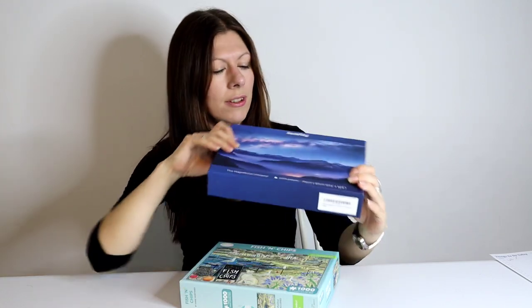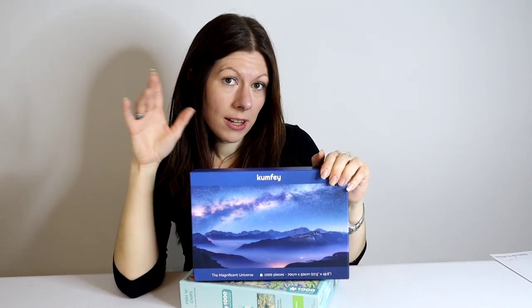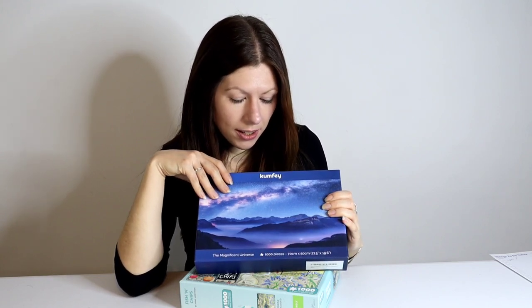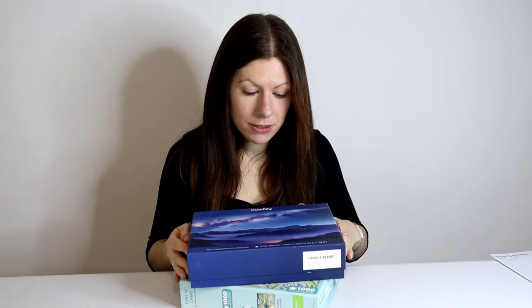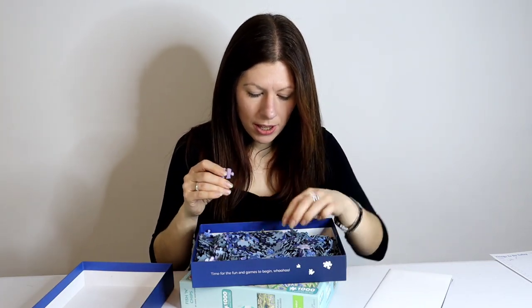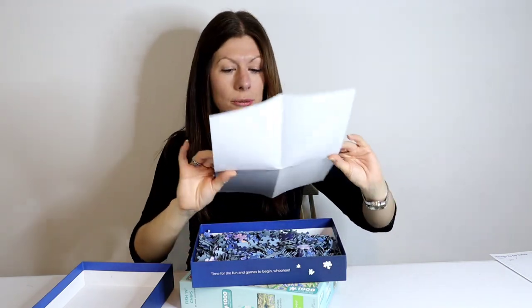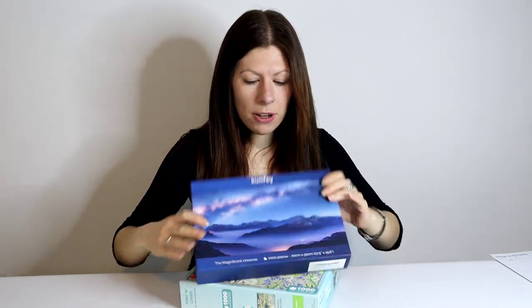This design is by Comfy — I'm not sure how they pronounce it. They sent me this one for free when they sent me the Lego design, which I made a video on a while ago. This is called The Magnificent Universe and it's going to be quite challenging. The last one was very nice quality so I'm assuming this will be the same. Their puzzles all have standard puzzle piece shapes which makes it a little trickier, but the pieces did interlock very nicely. It comes with a nice poster print, strong compact box, and is easy to store.